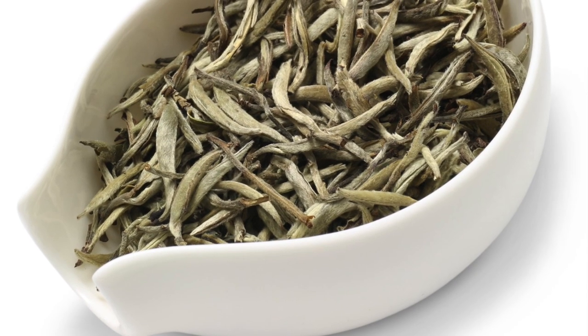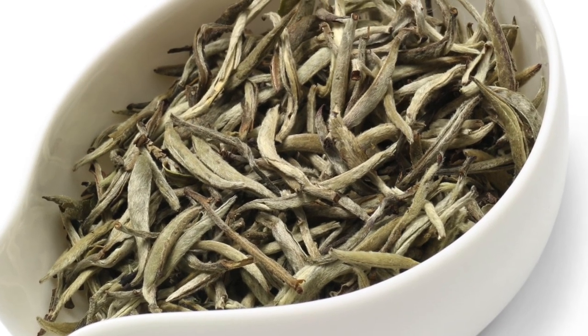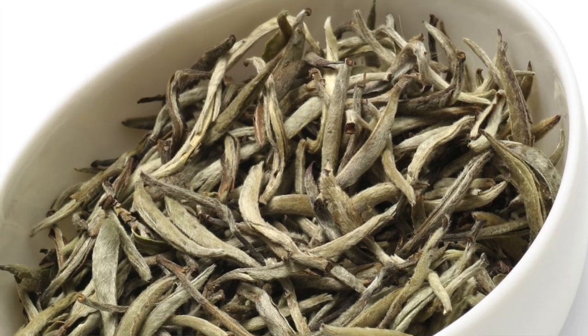If you look at pictures of yuegongbai, you will also see that the leaves are very pale, almost white. They are big, thick tea buds that resemble a little bit the color of a full moon. So that's about what white tea is — and we should start drinking some.